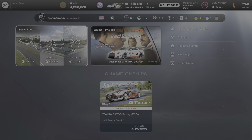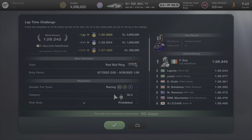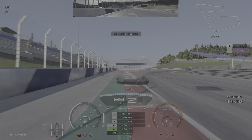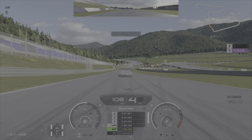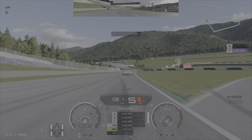Also due to the new Gran Turismo movie, a time trial has been added to Sport Mode at the Red Bull Ring in that 2018 Nismo GTR. Get within 3% of the top time and you'll take home 2 million in credits.